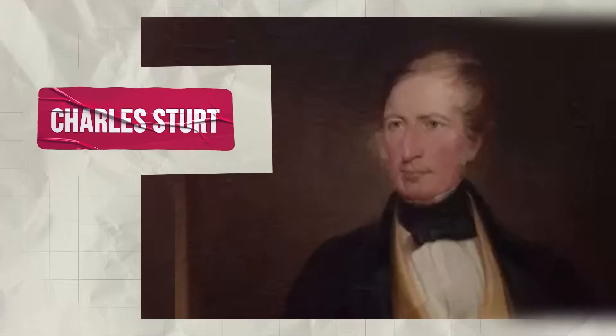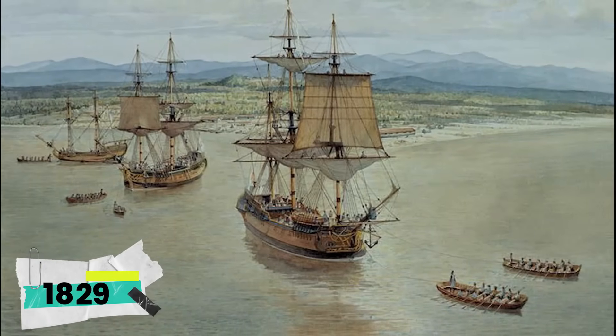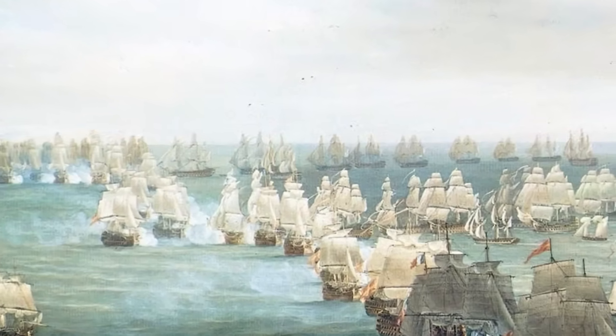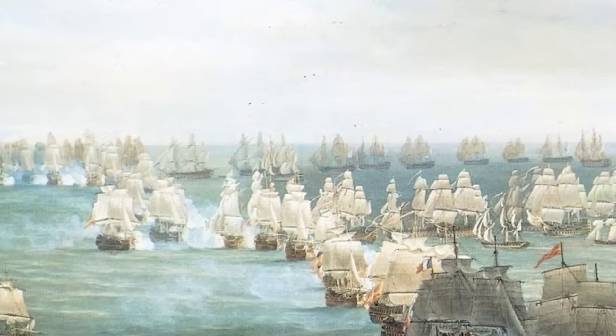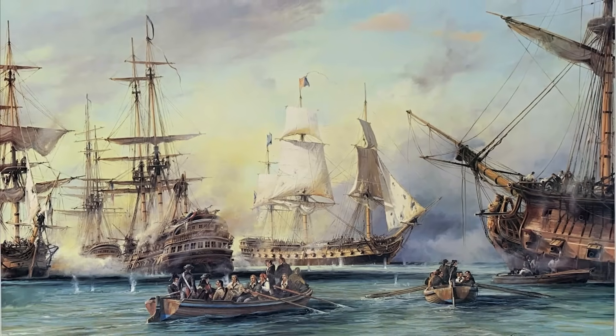Explorer Charles Sturt was so convinced that in 1829, he dragged boats deep into the outback, expecting to find a vast inland ocean. Instead, he found blistering heat, endless salt pans, and almost no water at all. The inland sea was a mirage, a myth that collapsed under the weight of reality.